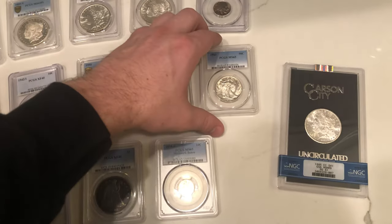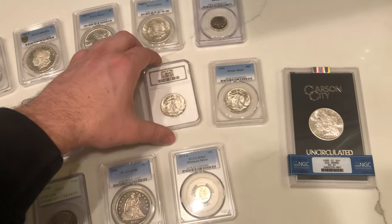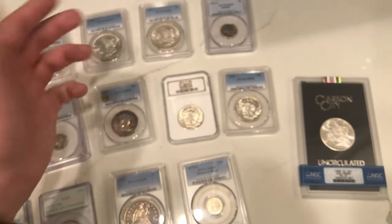Got a few Walkers here — nothing crazy, common dates — but we are selling them significantly back of sold comps, so we're just wanting to move these coins. We did see a few bucks in profit in both of them, so we wanted to give it a shot.